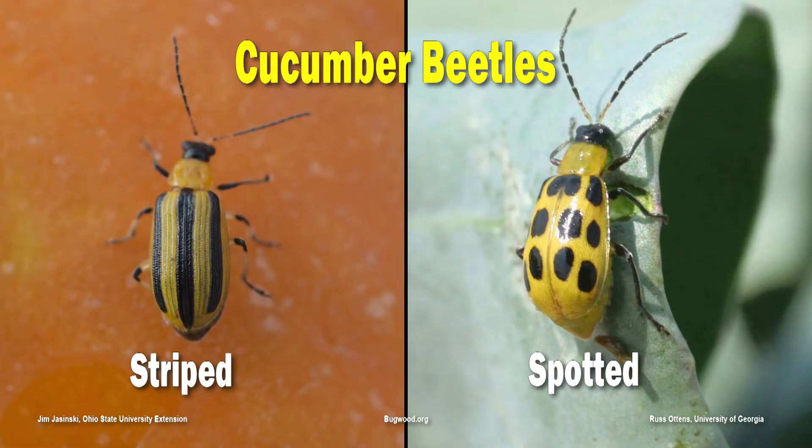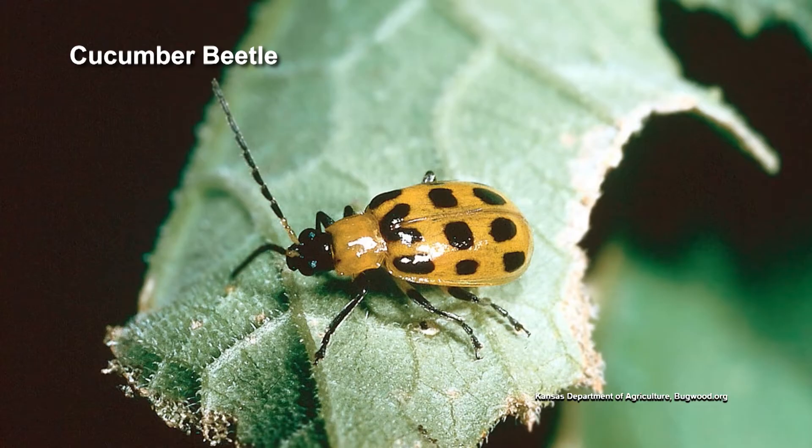So what about the cucumbers? While it looks similar — both wilting, turning yellow, and drying up — it's being caused by a completely different situation. Most likely it's feeding from cucumber beetles that has vectored bacterial wilt to those plants. Super common.